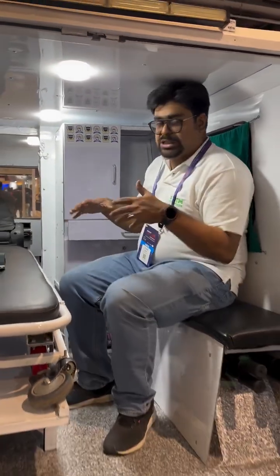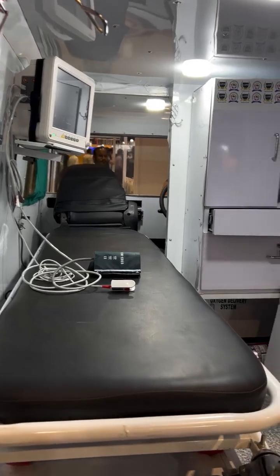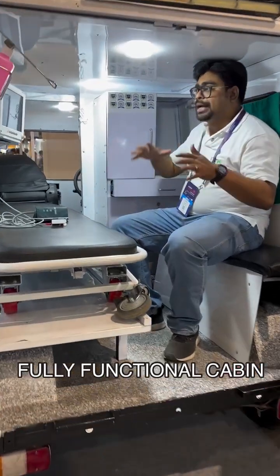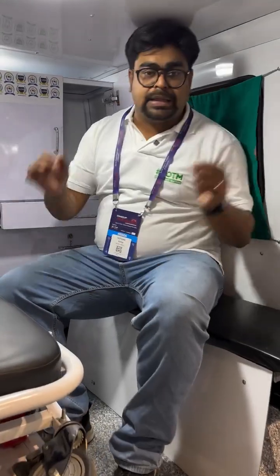Since this is an ambulance, this is where the most thought has gone. You get a full-size bed, different cabinets for medicines, and even a heart monitor. A lot of thought has gone into making this space a proper hospitable environment, but the proportions are quite small — so how do you plan to make it popular in terms of usage?